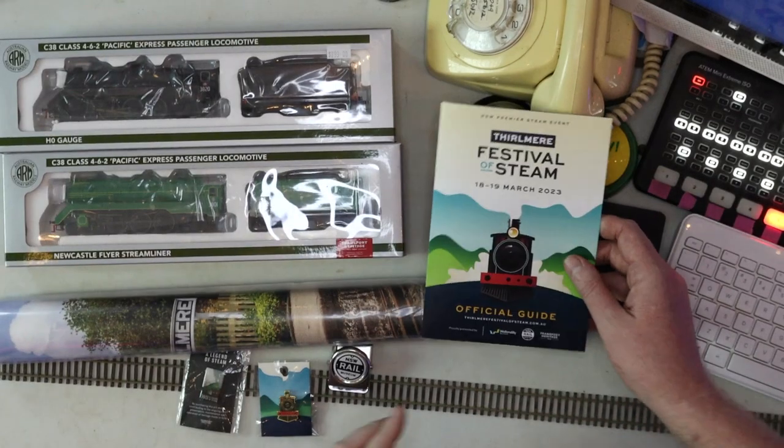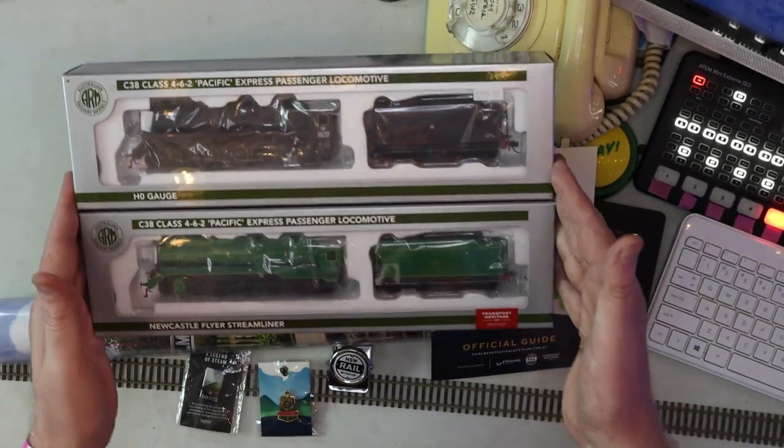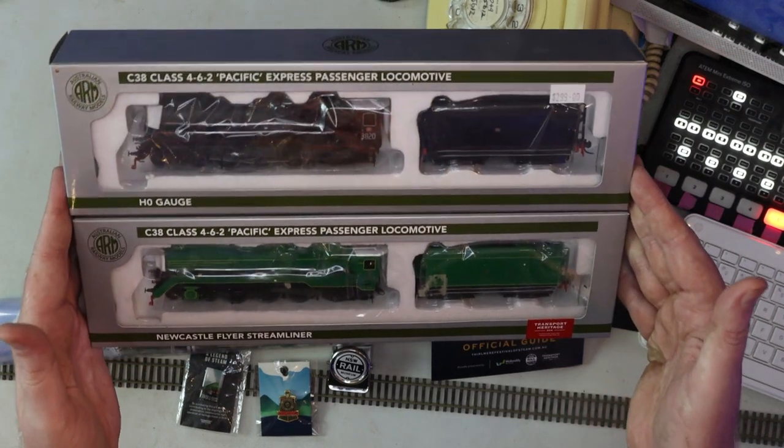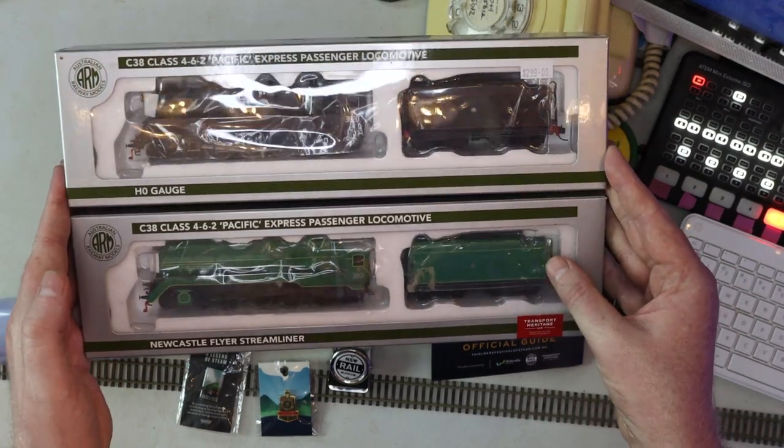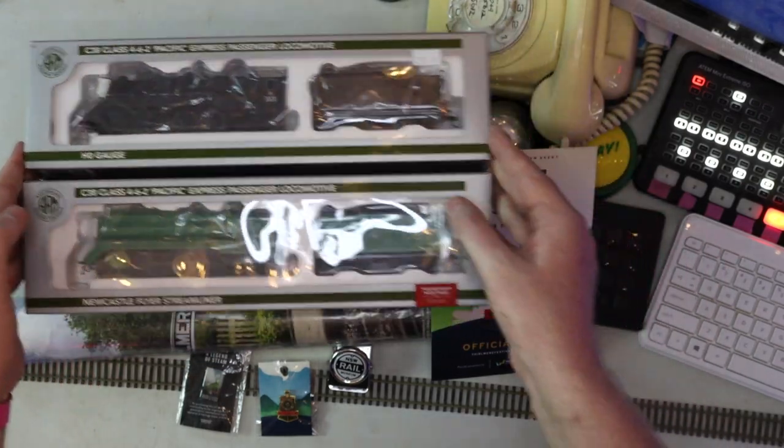Today we're going to be talking about the Thirlmere Festival of Steam, as well as doing an unboxing review of two very famous Australian steam locomotives. Notably, this one is definitely the more famous of the two — this one's 3801.